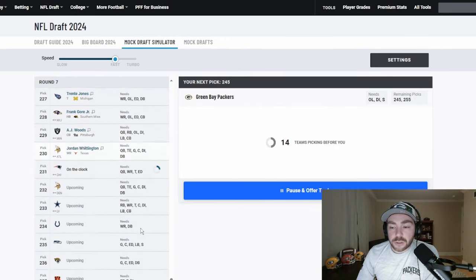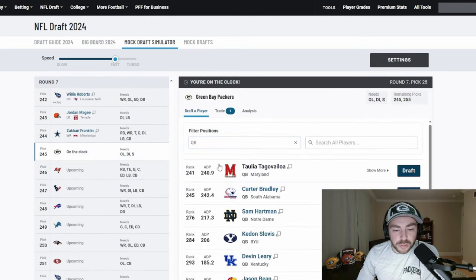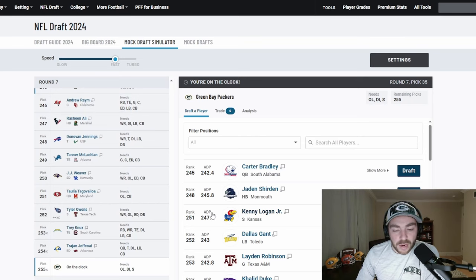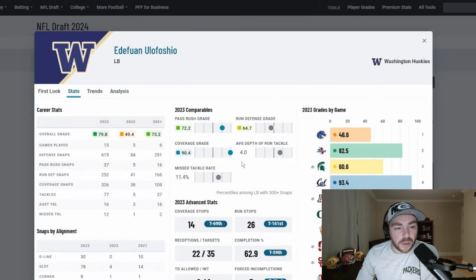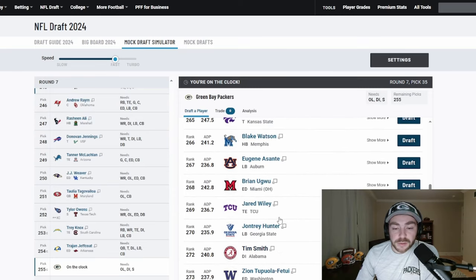Two picks left. Let's go get a confident young passer — Sam Hartman from Notre Dame, which is a very strange one to make. The QBs down the list are not as exciting, no doubt about it. Then with the final pick, let's take Cedric Gray with Edifuan Ulafosio, who has a really good skill set in coverage and can be an asset on special teams as well.